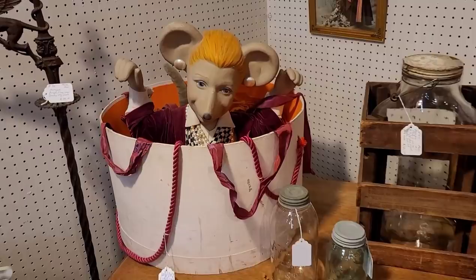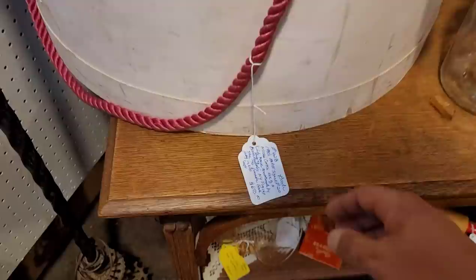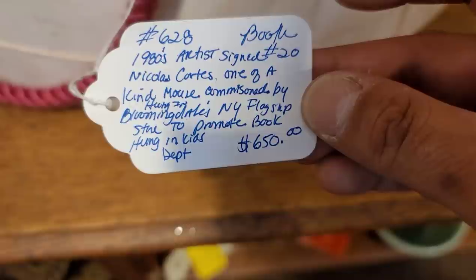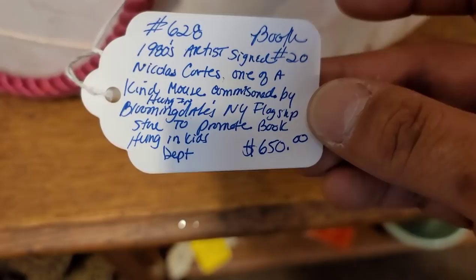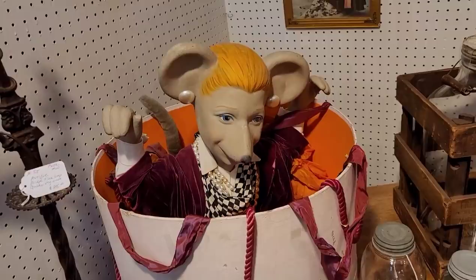And then we did have this really interesting piece. We read the tag and it actually was part of a window display in Bloomingdale's — specifically the New York flagship store — to promote a book, and it was hung in the kids department. I thought that was fantastic, and I wonder what book it was. If you know, I would love to hear about it down in the comments below.